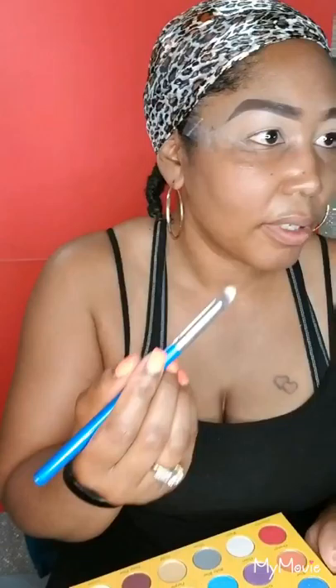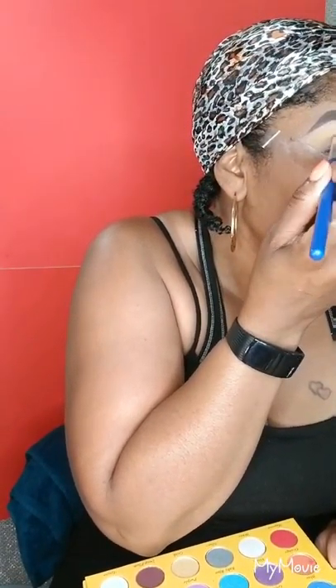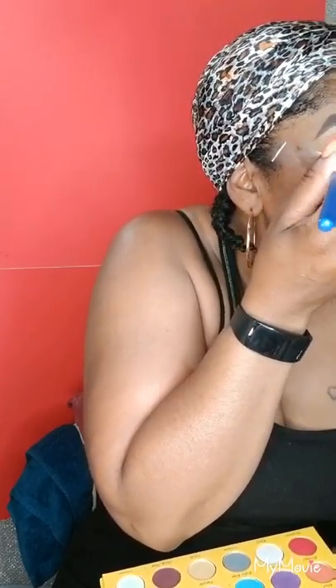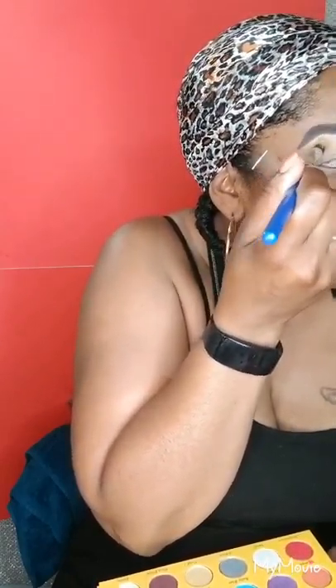I decided I'm going to play around with the yellow and the red. Seeing that I have on orange nails, let's play around with a little color today. And maybe I'll attempt to do a cut crease.